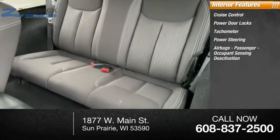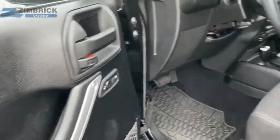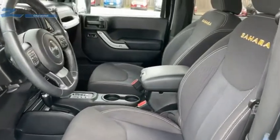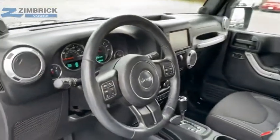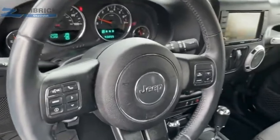Few vehicles are better off-road than a Jeep Wrangler. This is the one that started it all. Traceable to the original Jeep, the Wrangler is the very symbol of off-road capability. Wouldn't you look great in this vehicle? Stop in today and see for yourself.